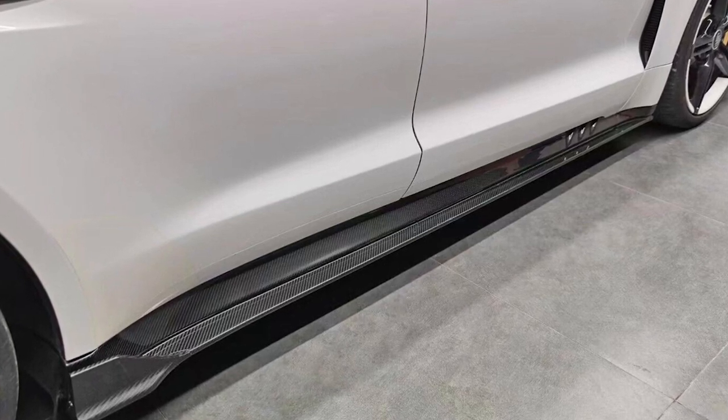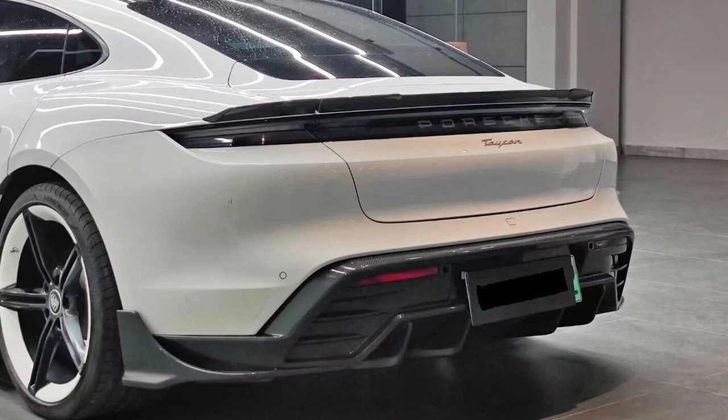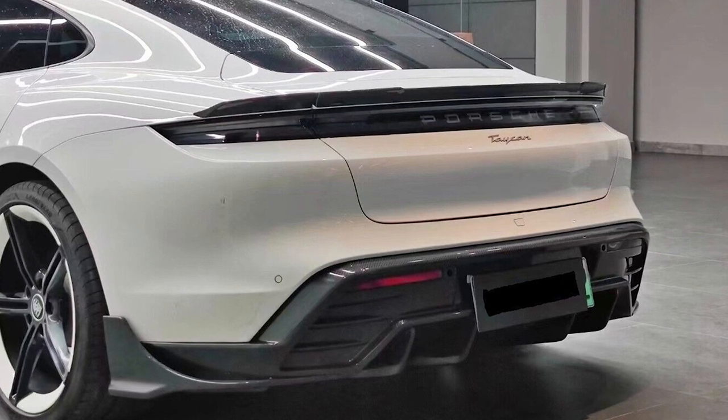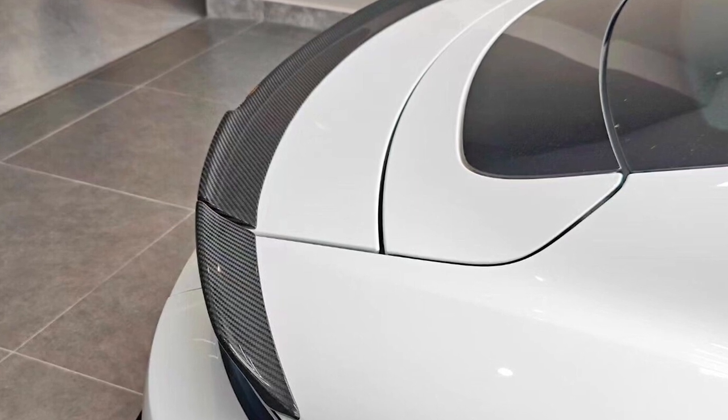First of all, why do you need a body kit for your Taycan? Because a body kit can transform your Porsche Taycan's appearance by adding an aggressive, sporty look that sets it apart from other Taycans on the road. The kit includes a front bumper, side skirts, rear bumper, and spoiler.